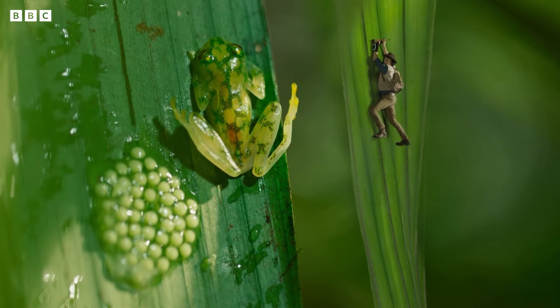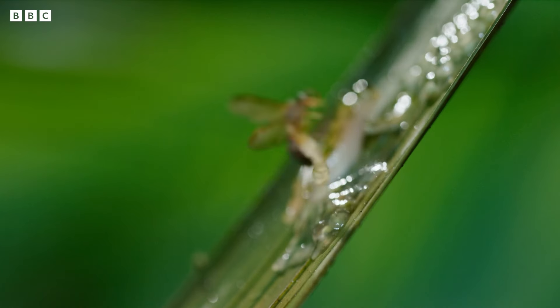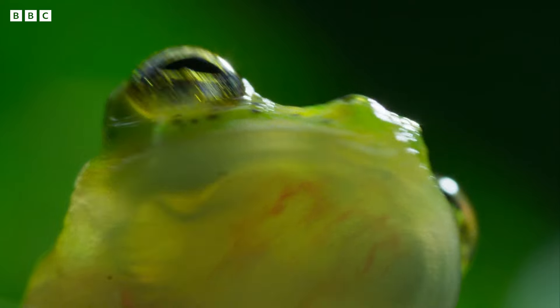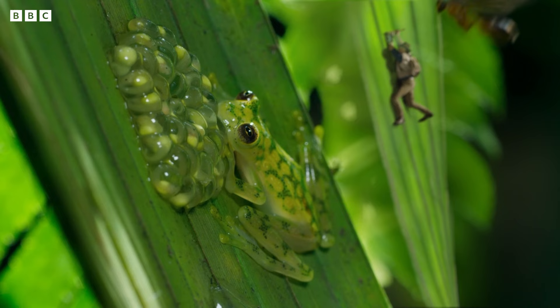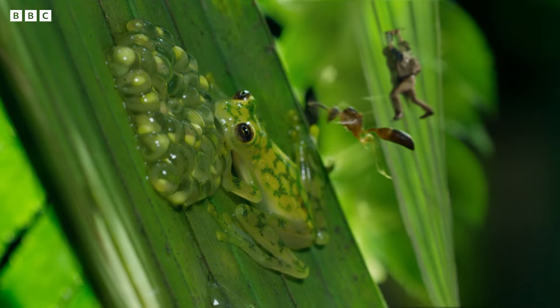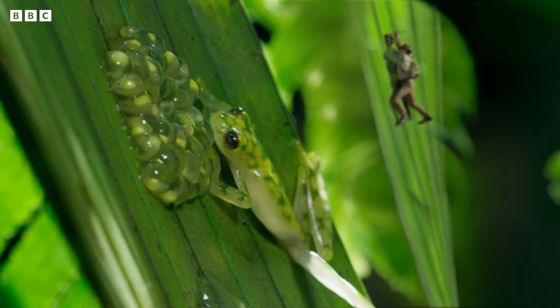What happened there? Dad just karate kicked the wasp out of the way! That's what we need to keep the frog spawn safe back at Safari World. Male glass frogs. I need to tell Jen.